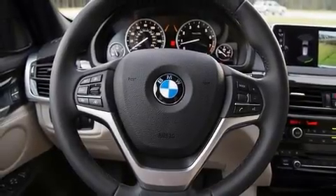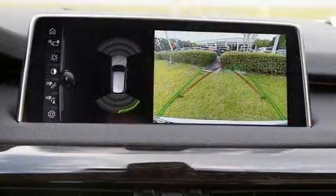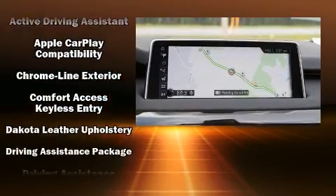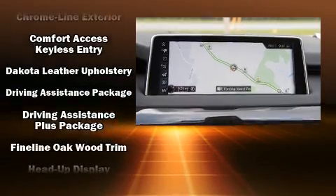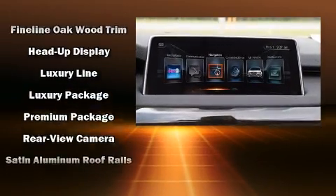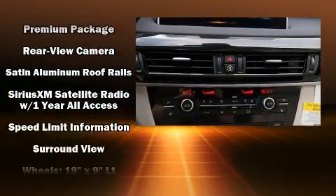With high-intensity discharge headlights illuminating your path, you'll always appreciate maximum visibility. BMW also prioritized safety and security with features such as head curtain airbags, anti-whiplash front head restraints, and four-wheel disc brakes with ABS.